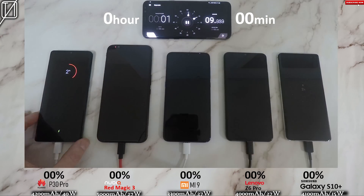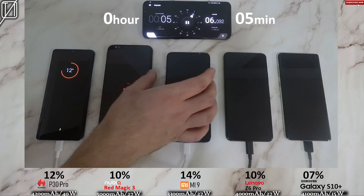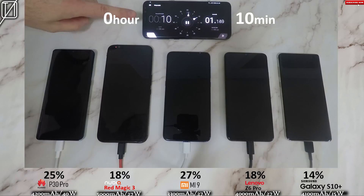Okay guys, starting the test — just one thing to mention. At the top I do have the interval timer: hours on the left, minutes on the right, and the percentages related to that interval timer at the top are at the bottom, just above the branding of each device and below the device itself.